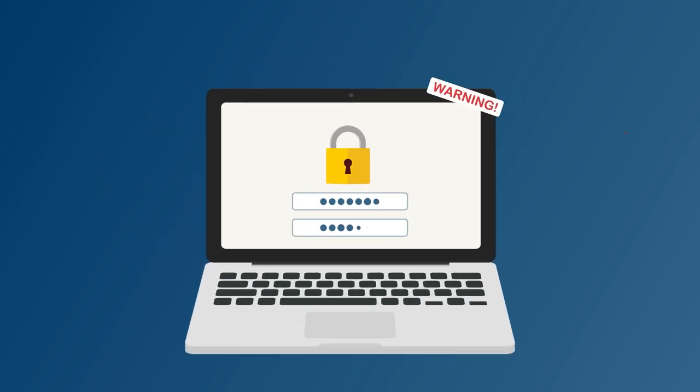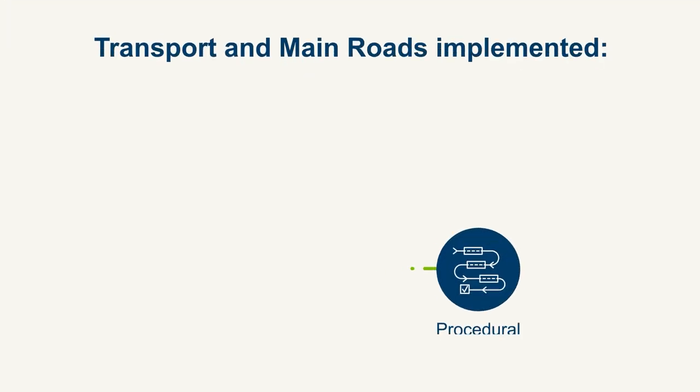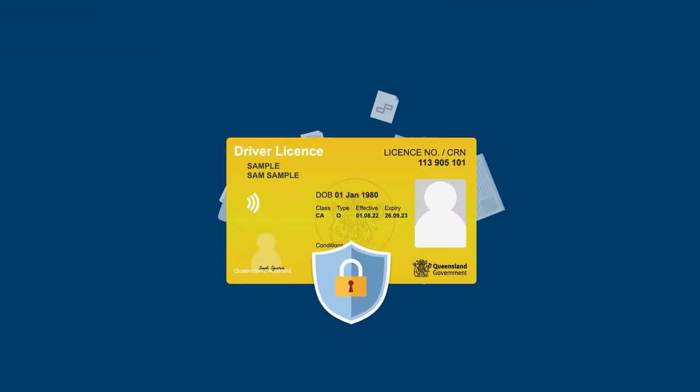To protect Queenslanders' identities, the Department of Transport and Main Roads has put measures in place to better protect customers from unauthorised use of their driver licence or photo identification card.